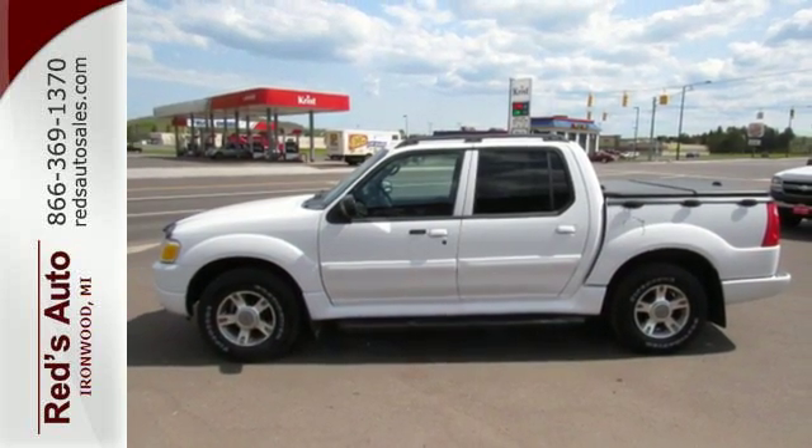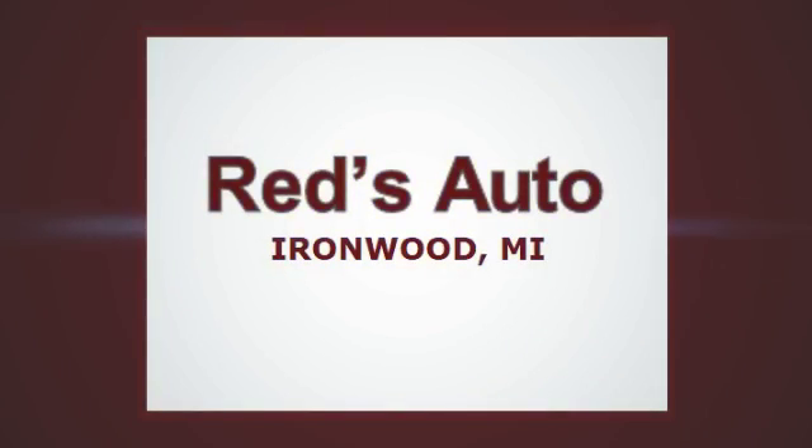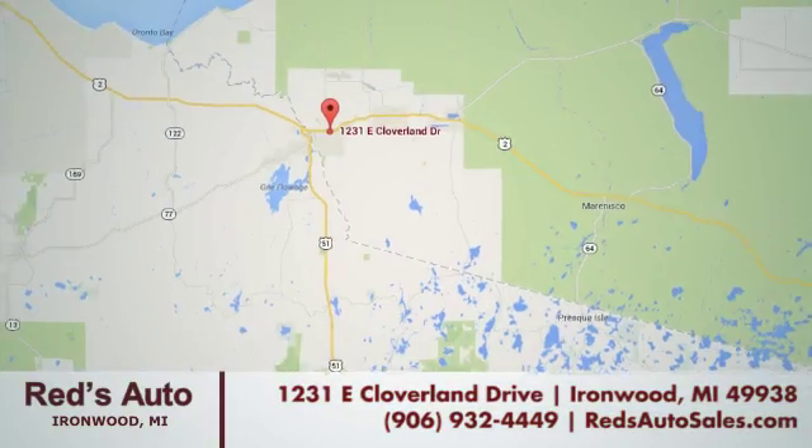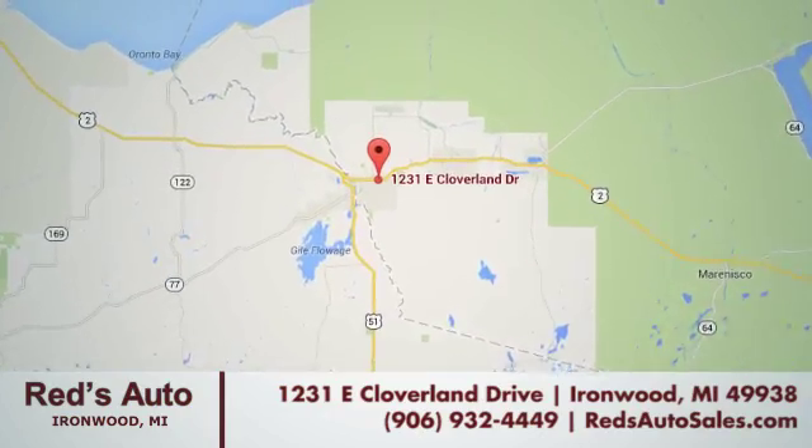Test drive this one today. Red's Auto of Ironwood is the number one used car dealership in the area. Come see us at 1231 East Cloverland Drive in Ironwood, Michigan.